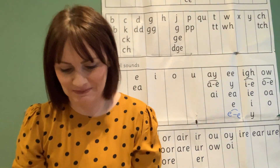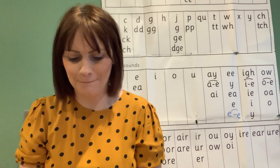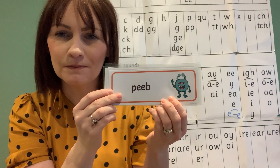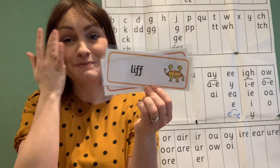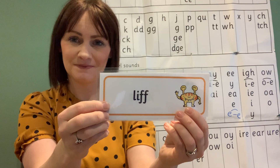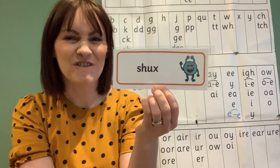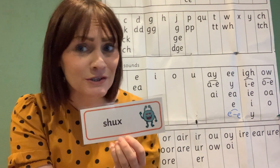Let's try some alien words — these are some funny looking aliens! Special friends E — Fred-talk and read. Peep! What a load of nonsense. Special friends F — Fred-talk and read. Liff! What a load of nonsense. Last one — special friends Sh — Fred-talk and read. Shucks! What a load of nonsense.